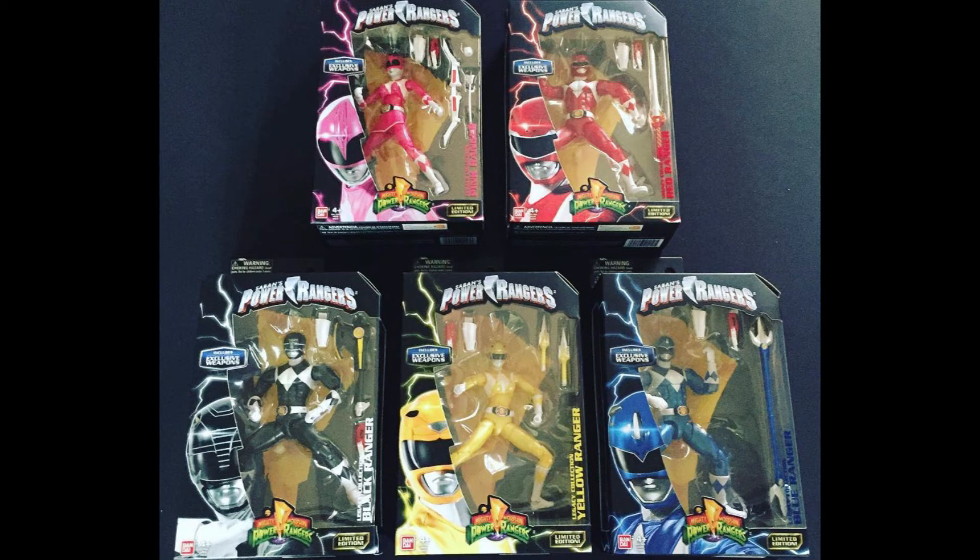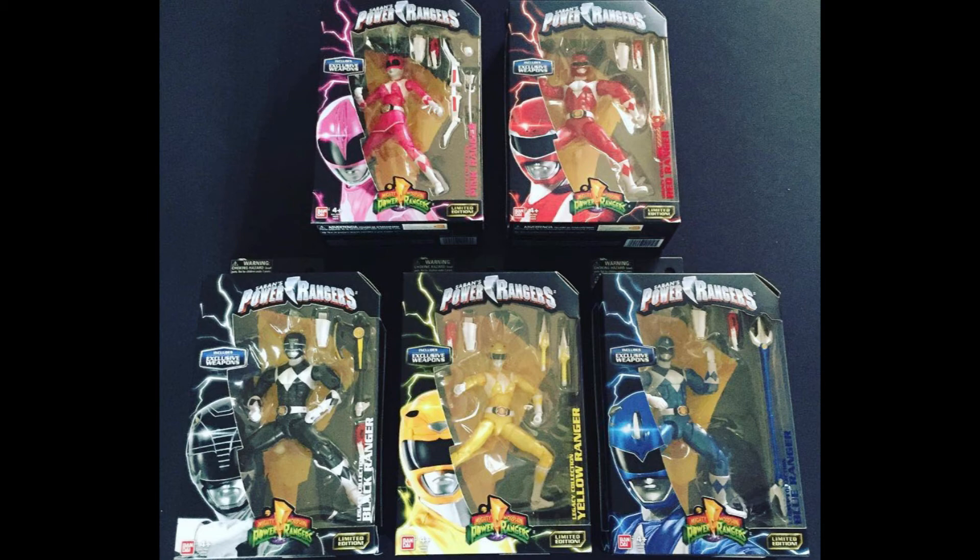You might be wondering what the difference is between these Mighty Morphin Legacy figures and the previous ones. In the previous set, each figure came with one part of the Megazord and if you collected all of them you could build a full Megazord. These new metallic figures are different — they come with weapons rather than Zord parts. My biggest complaint is they should have just included both the Megazord piece and the weapon, rather than making us spend an additional twenty or twenty-five dollars on a second set.